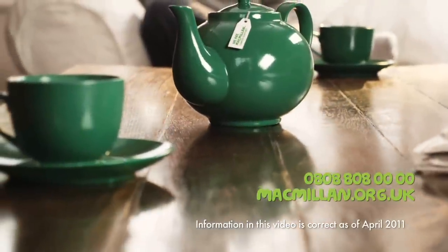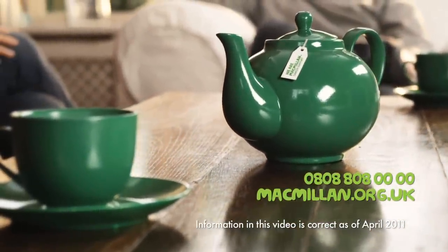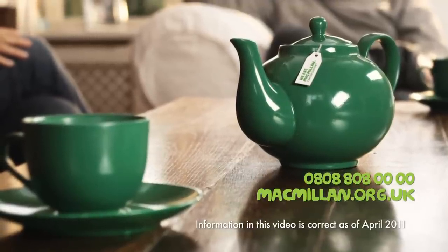For information, help, or if you just want to chat, call the Macmillan Support Line on 0808 808 00 00 or visit macmillan.org.uk.